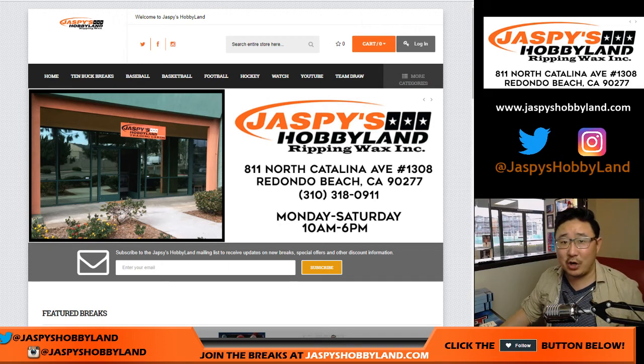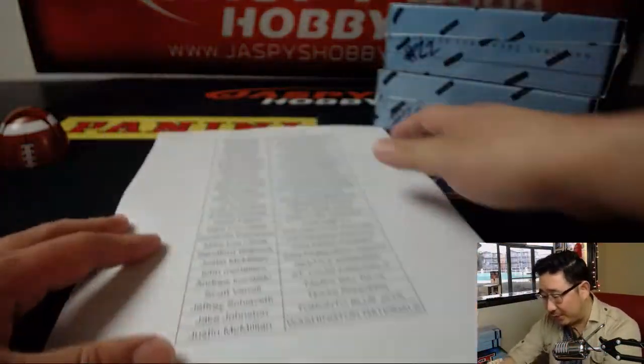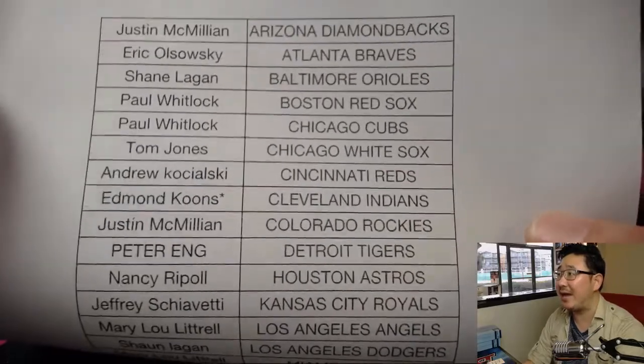Good evening, everyone. Joe for jazbeeshobbyland.com doing the second half of the case of National Treasures Baseball. Break number 22. We already did 21 and pulled some nice stuff out of there, so let's hope we keep the trend going. Happy Saturday, everybody.